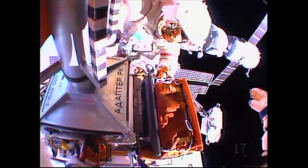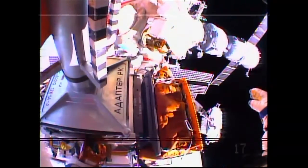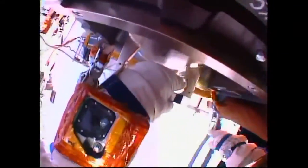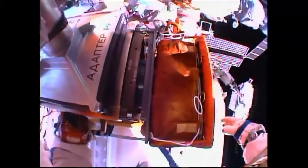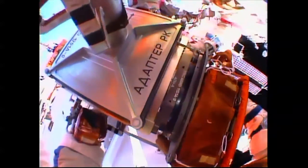Sergey, how are we doing on the timeline? You're good. If anything comes up, I'll let you know. I think this side is secured.